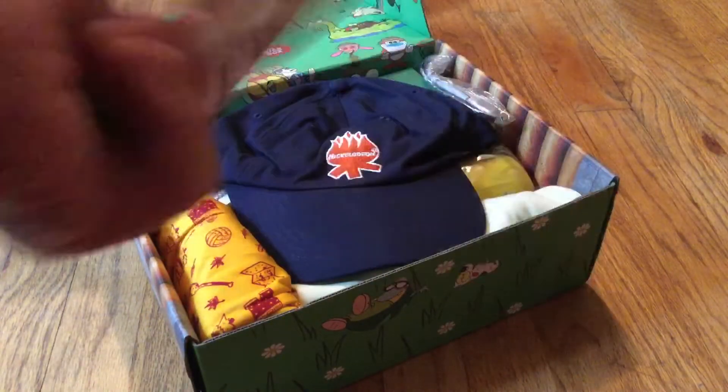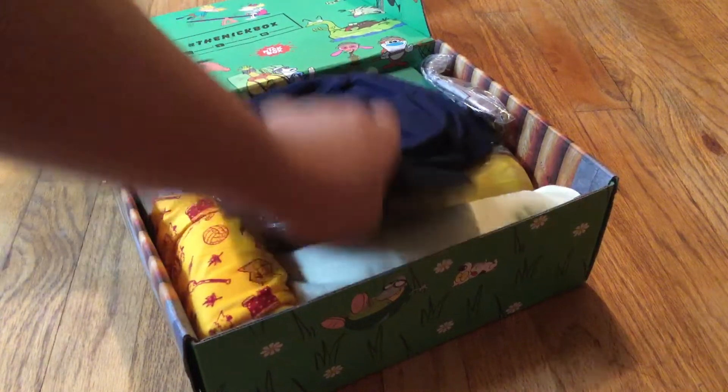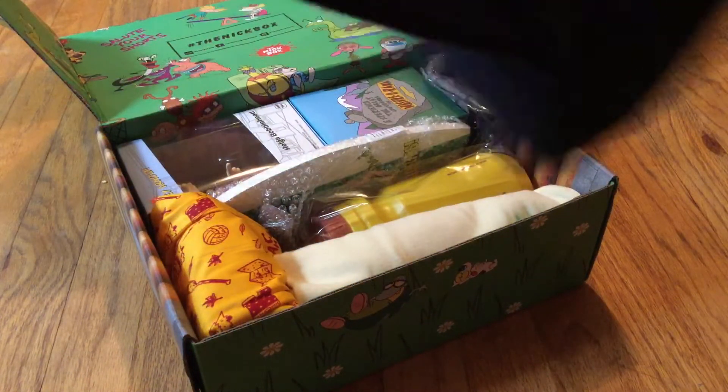Okay, I am not going to read that because it gives away everything. So here we have a Nickelodeon hat — it looks like a fireplace. That looks pretty cool. Definitely going to be wearing that.